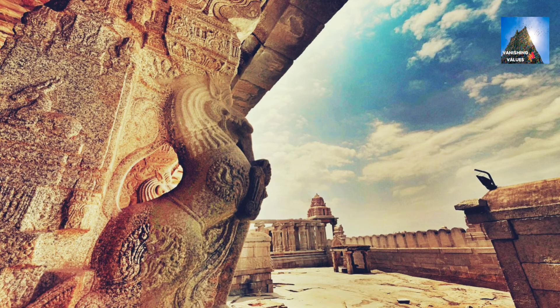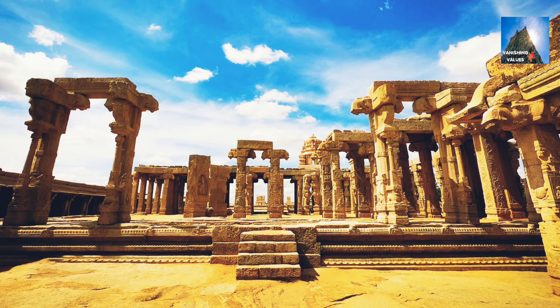Then what could it be? This pillar is a tribute to the superintending brilliance of ancient India's temple builders, where science has failed to reveal the secret behind it.